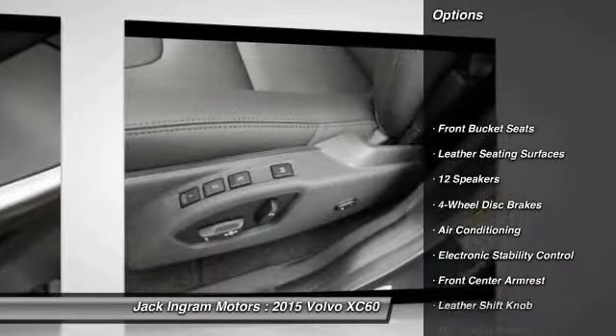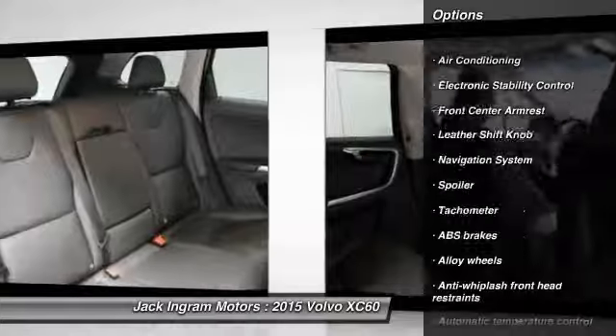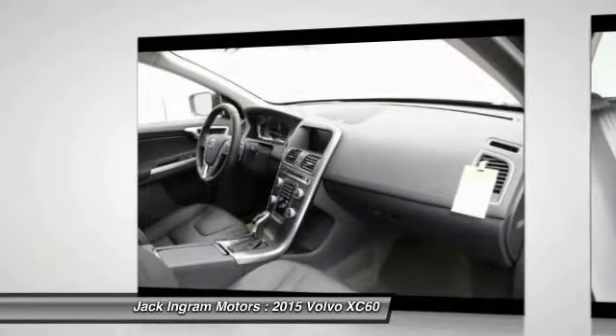Power passenger seat, traction control, navigation system, dual airbags, alloy wheels, air conditioning, front power steering, four-wheel disc brakes, power windows.